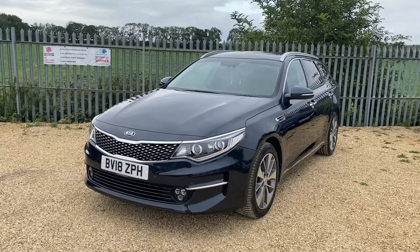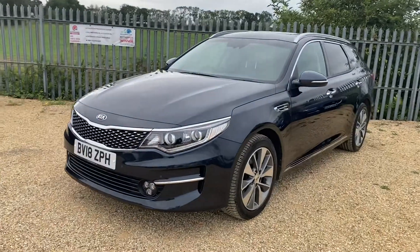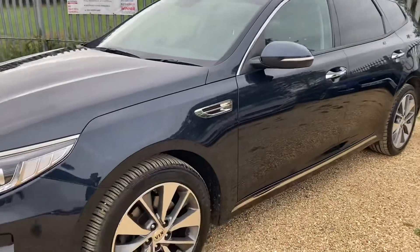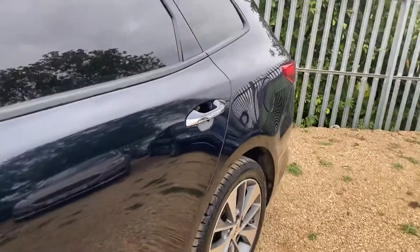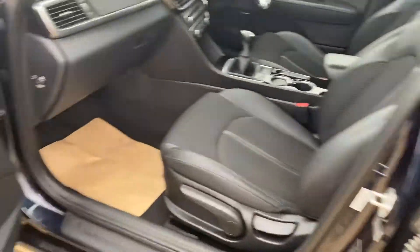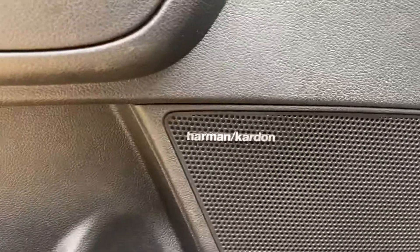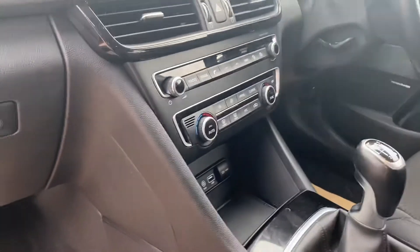Hello and welcome to Car Fam. Today we have this Kia Optima 1.7 litre diesel, very low mileage — 24,000 miles on the clock from new, ISG model, very high spec. Home, garden sounds — half leather, half cloth seats, six speed manual.